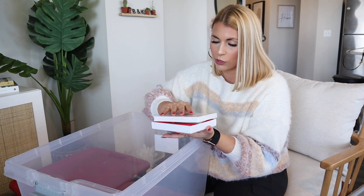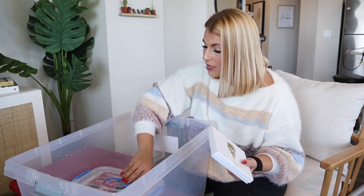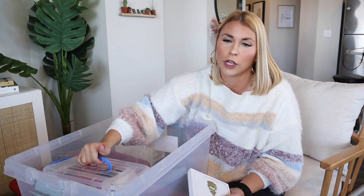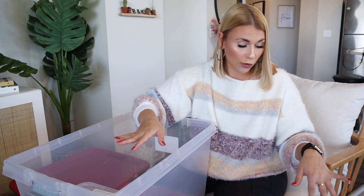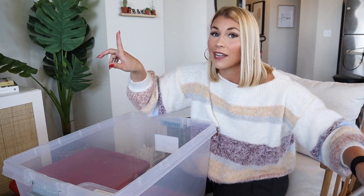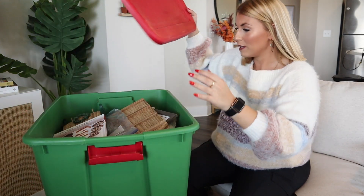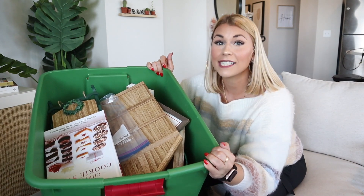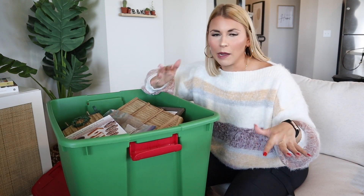The only other two things in this tote are a White House Historical Association ornament — I'm sure Brian's gonna want to hold on to that — and a bunch of Christmas lights that are super neatly packed away. They look brand new and they're in a super nice container. Since I'm keeping everything in this tote, I'm going to put it back in here just for organization purposes. The next tote I think is going to be a pretty big mix of keep and return.